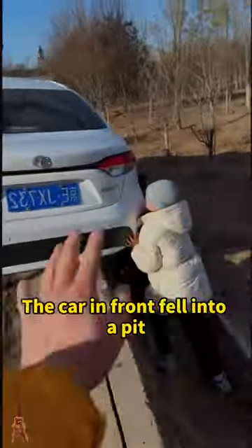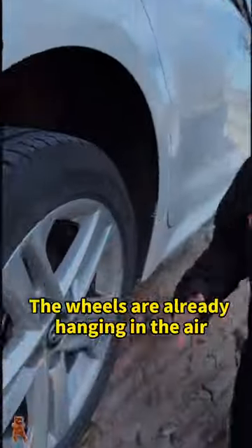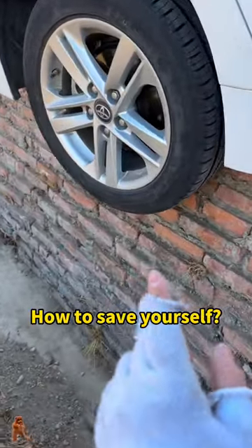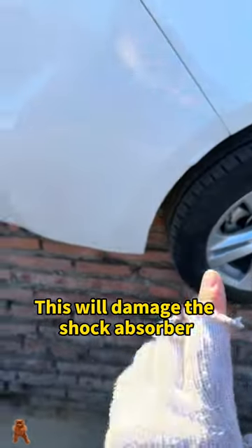Look, the car in front fell into a pit — go help quickly, don't panic! The wheels are already hanging in the air. I have a way. When the rear wheel of a car falls into a pit, some say drive forward — wrong! This will damage the shock absorber. Today I will teach you a trick that doesn't cost a penny.